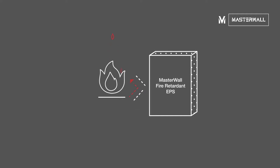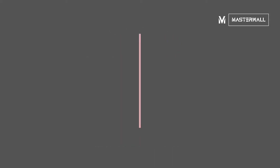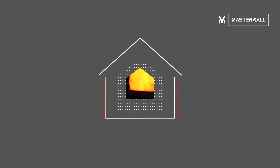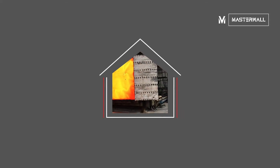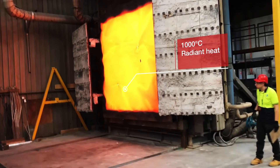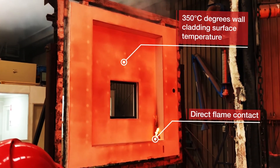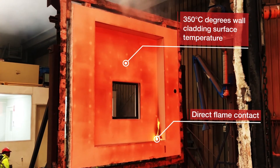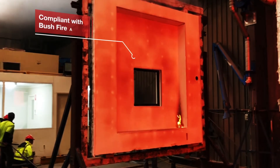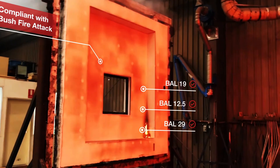Masterwall's EPS polystyrene panel contains an effective flame retardant, so when installed as part of an EIFS wall cladding system, it has been proven to show enhanced fire resistance performance. During Masterwall's bushfire attack level resistance test, conducted by a NATA accredited independent testing authority, results indicate that an EIFS wall containing a fire retardant EPS panel resisted extreme heat, did not burn and maintained its structural integrity, resulting in full compliance to the BAL 12.5, 19 and 29 test standards.